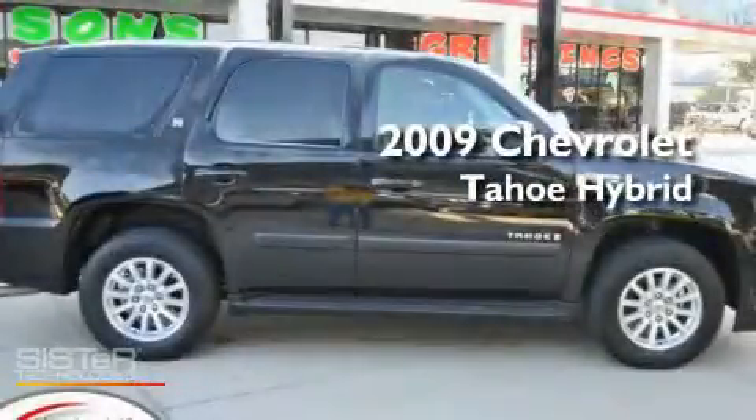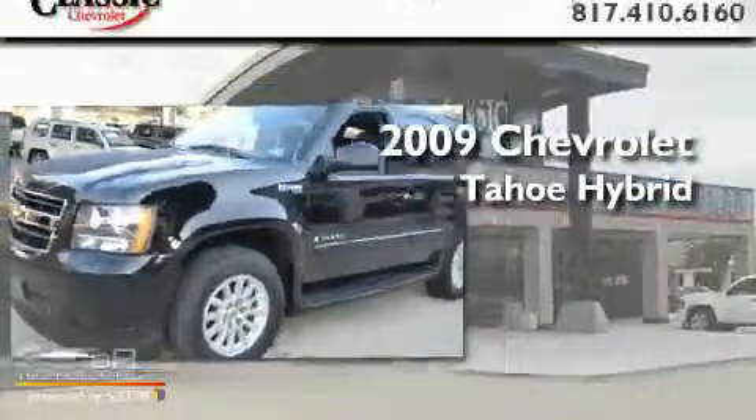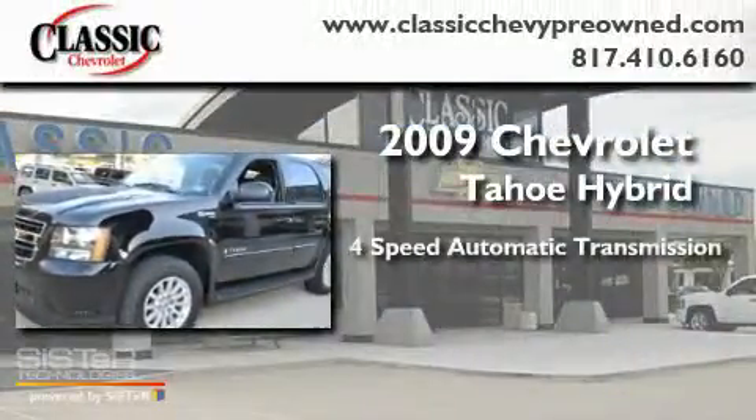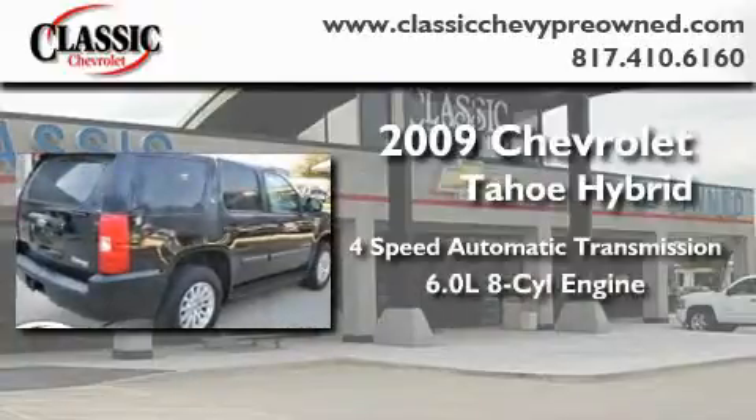This is a certified pre-owned 2009 Chevrolet Tahoe Hybrid. This SUV has a four-speed automatic transmission and a 6.0-liter V8.